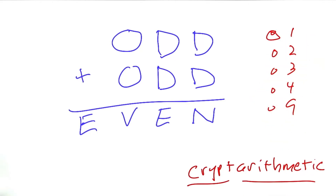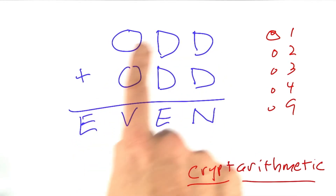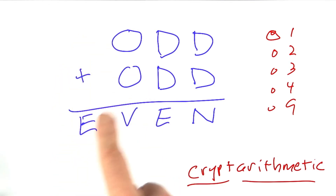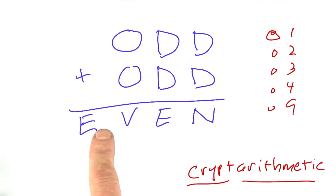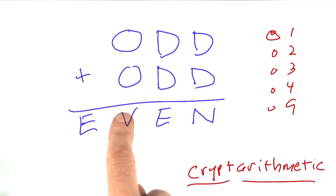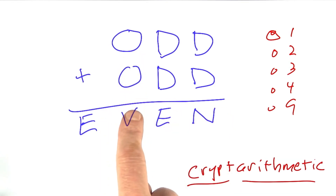E has to be 1 because E is the carry digit. After adding up these two three-digit numbers, we get a little bit more. And the most that the carry digit could be is a 1. If O stood for 9, even 9 plus 9 is 18, and we might carry over a little bit.